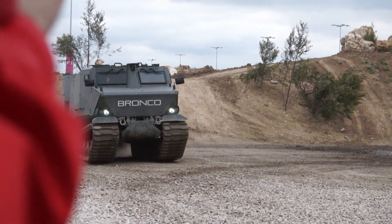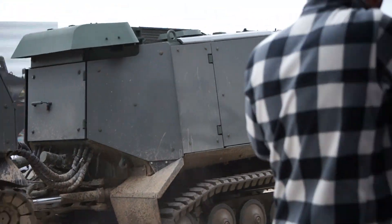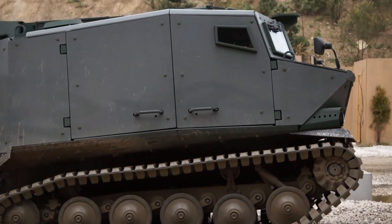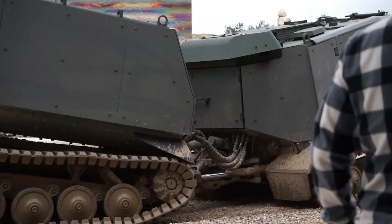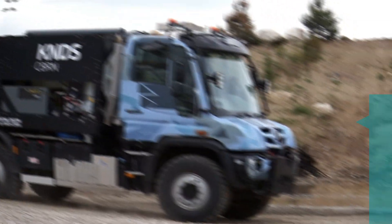Now as the Bronco makes its way onto the terrain in front of us, you might have noticed that the Bronco 3 is very quiet. Bravo Bronco — and also a very agile carrier, as we're seeing now before us.